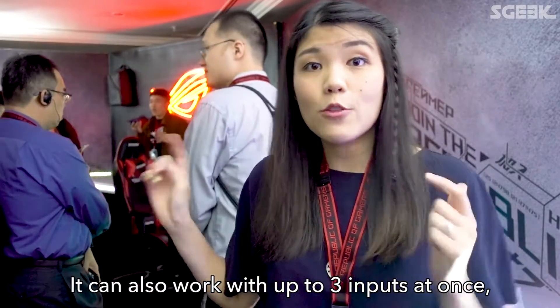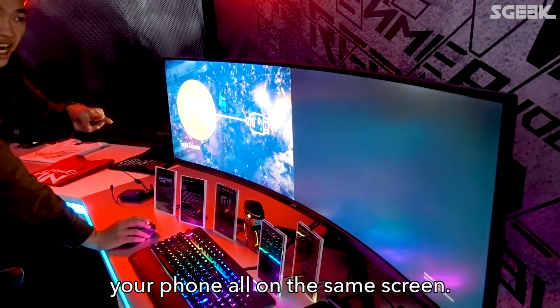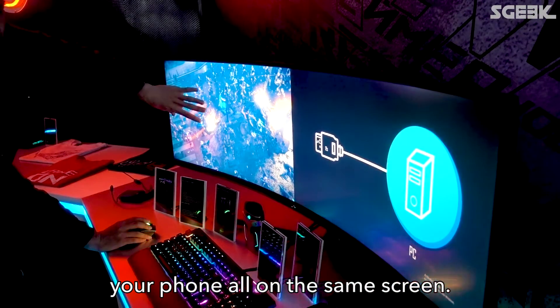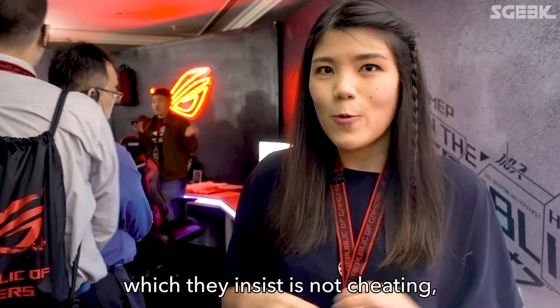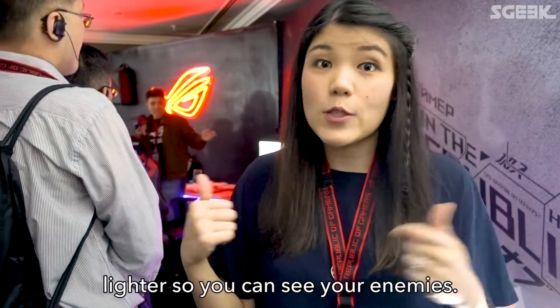It can also load up three inputs at once, so you can have your TV, your console, your phone — all on the same screen. There's also something called Shutterboosting, which they insist is not cheating, but in-game it's supposed to make the dark parts lighter so you can see your enemies.